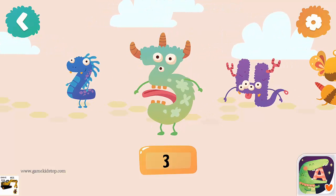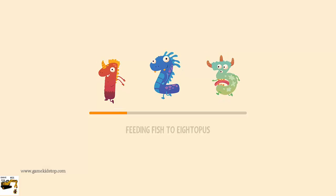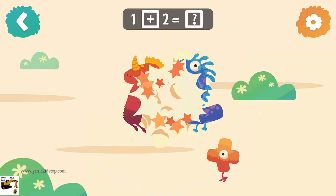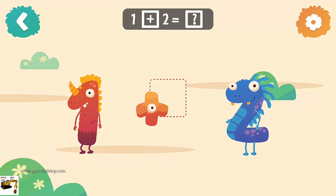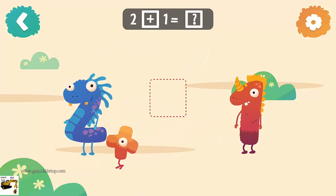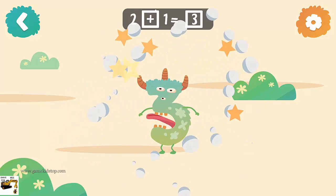Number three: 1 plus 2 equals 3. 2 plus 1 equals 3.